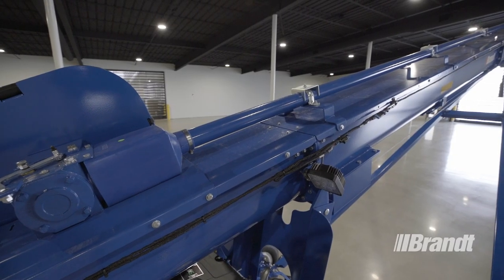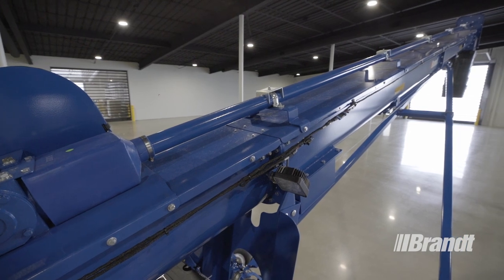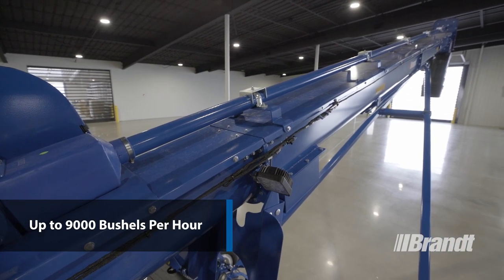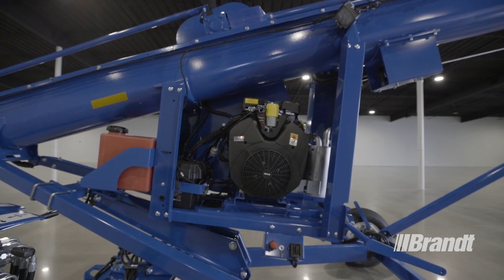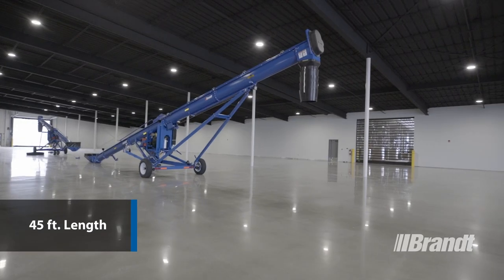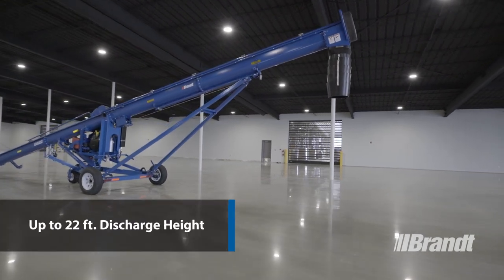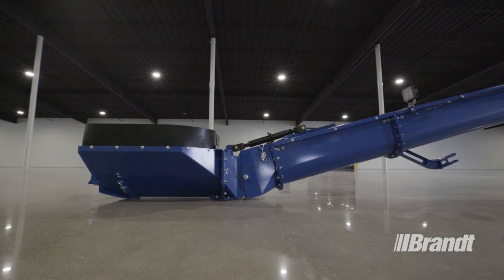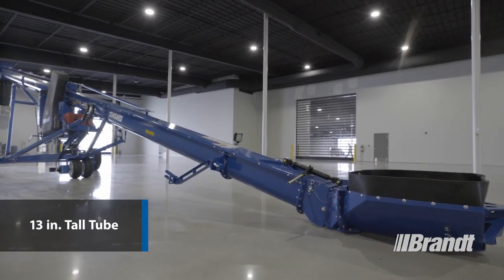Our U-Truff Augers are a higher-performing unit than a traditional round tube auger, reaching capacities of up to 9,000 bushels per hour for an exceptionally high level of productivity at a 38-horsepower engine. These units come in a 45-foot length, making them ideal for loading any truck on your farm, and each one runs a 13-inch tall U-Truff tube, which is where they get their 1345 designation.